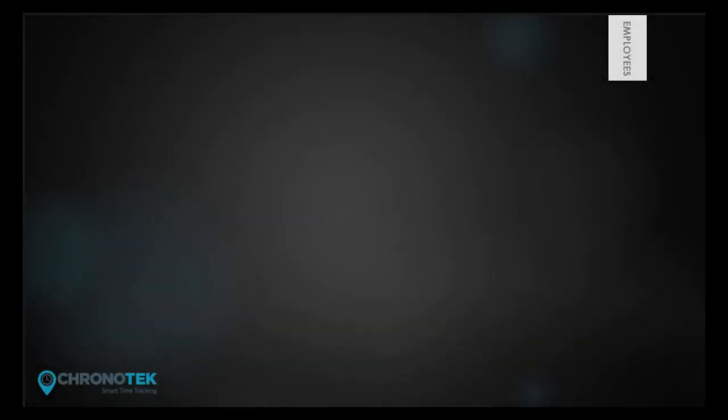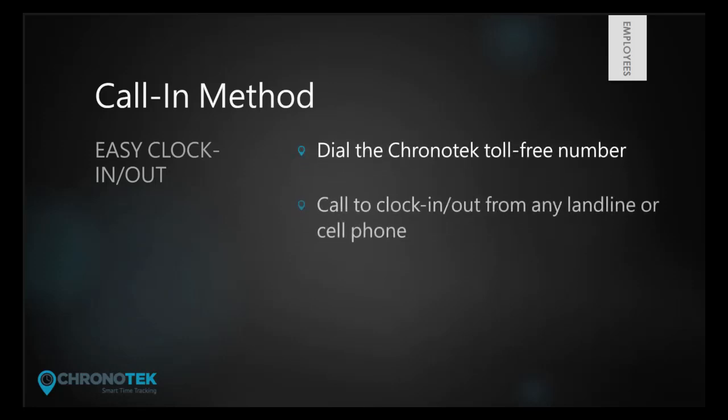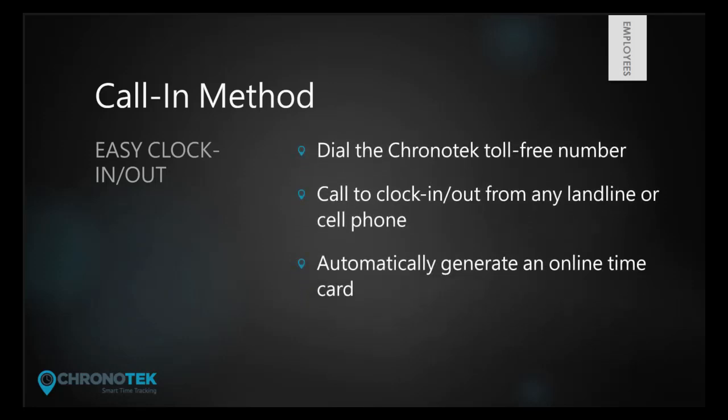Employees can clock in and out by calling the Chronotech toll-free number from any landline or regular cell phone. This call-in method is designed to be very simple and quick, and with just a few short steps, employees can automatically generate a time card.